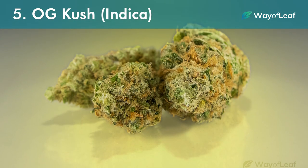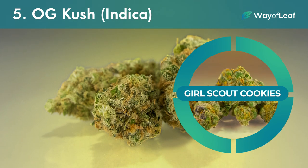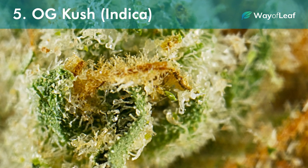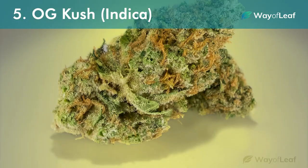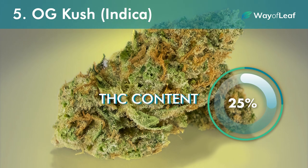Number five: OG Kush, Indica. Last but not least is the parent strain itself of Girl Scout Cookies, our first selection on this list. OG Kush is an indica-dominant strain, but depending on the specific cultivar, it can actually have some sativa-leaning tendencies. The strain can boast monstrous THC levels of up to 25% or even more.